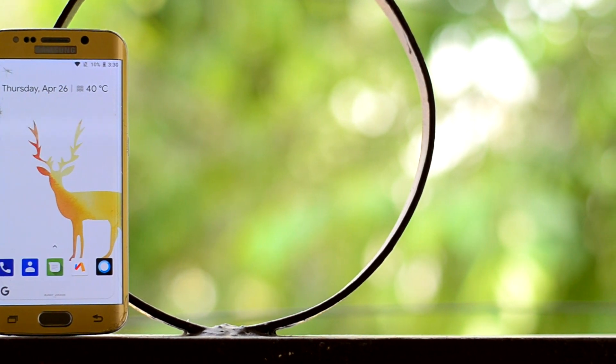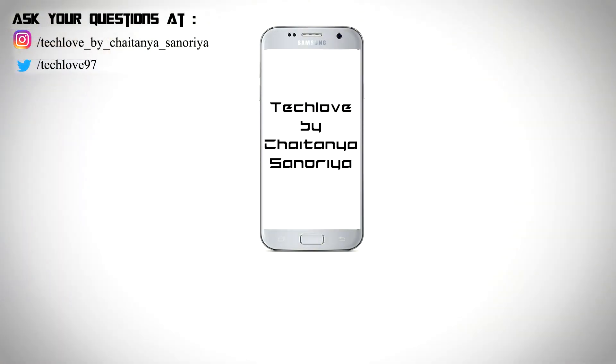So guys, I think that's it. If you like this video, please give it a thumbs up, and if you are new here, please subscribe to this channel and do follow me on Instagram as well. This is Vachitana Sinaria, signing off.